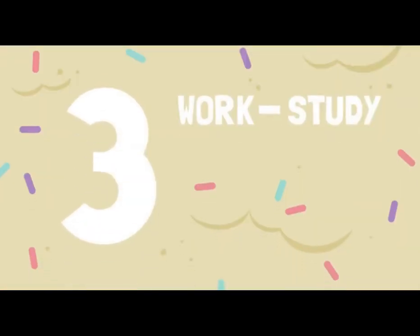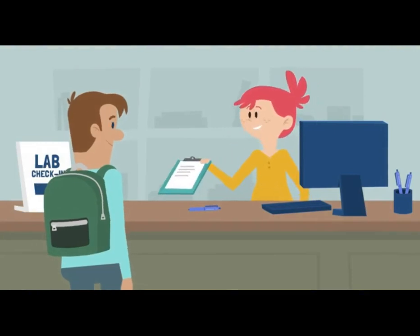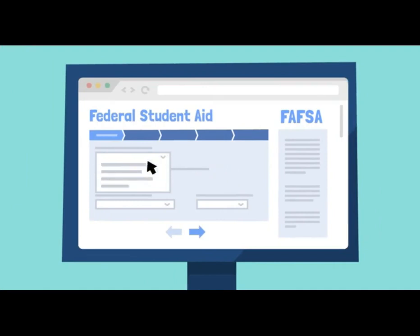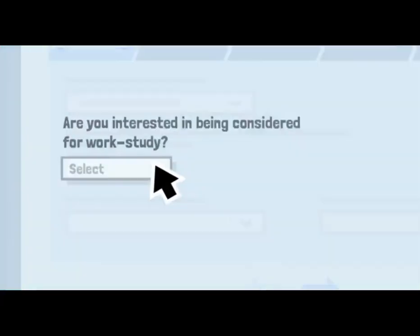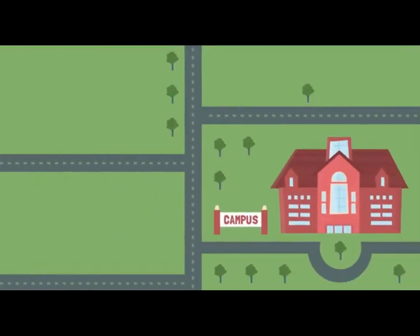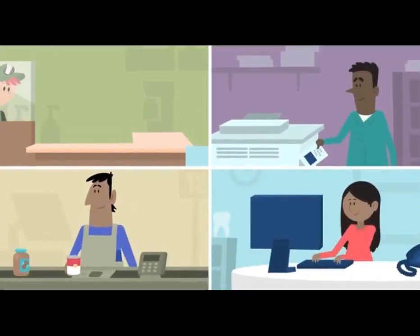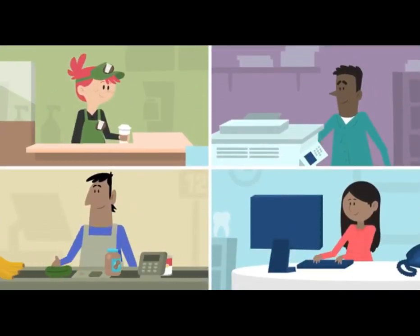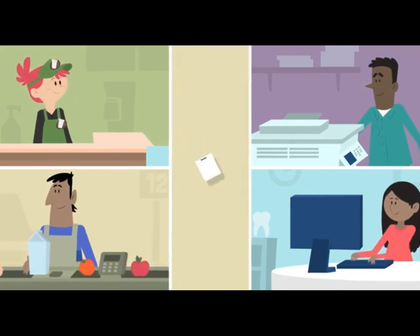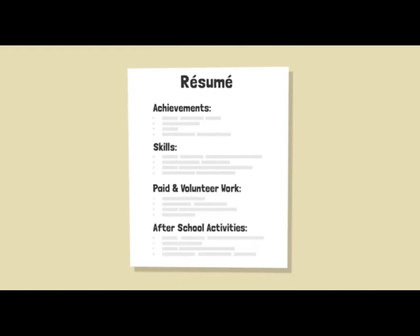Third, apply for the federal work study program. It helps students pay for college by offering part-time work opportunities. Students must be accepted into the program to qualify — just check this box when completing your FAFSA. Another option is finding a job near campus. Many students work through college to cover expenses. While working more than 20 hours per week can cut into study time, the right job can also help you build skills employers look for in new graduates.